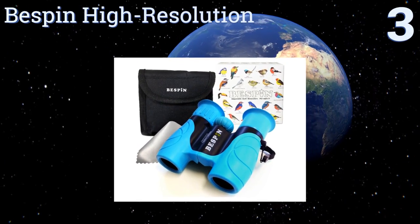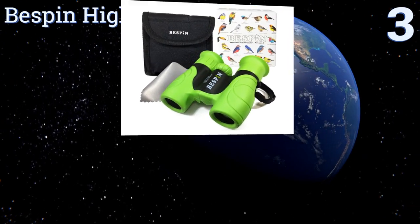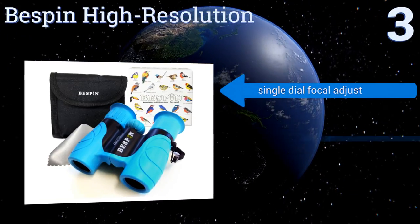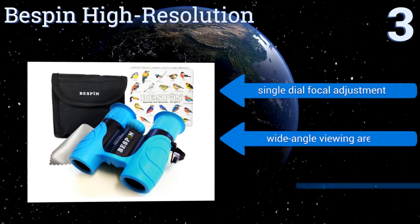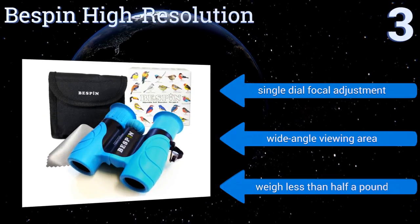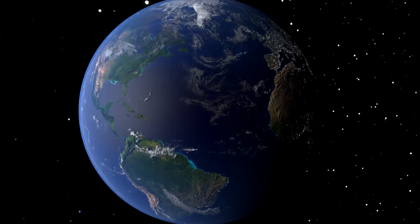Nearing the top of our list at number 3, the Best Spin high resolution binoculars are completely coated with rubber, which makes them shockproof and easy for kids to grasp firmly. They come in either sky blue or grass green and make use of a BK4 prism blue coated optic system. They feature a single dial focal adjustment and a wide angle viewing area, and they weigh less than half a pound.